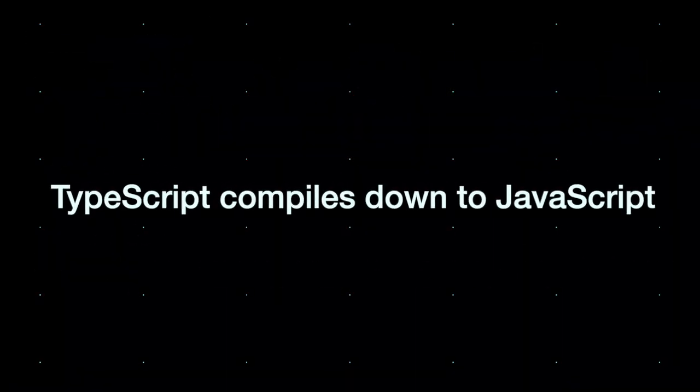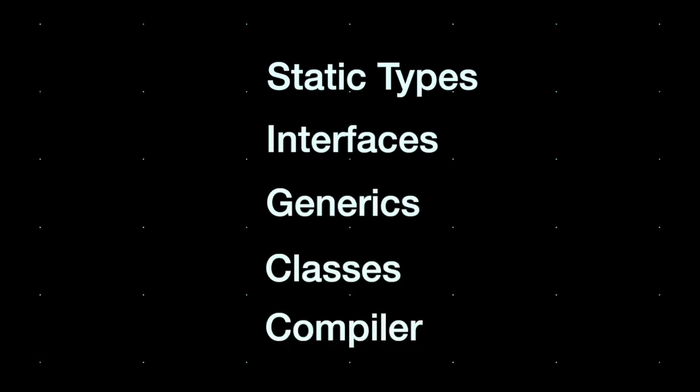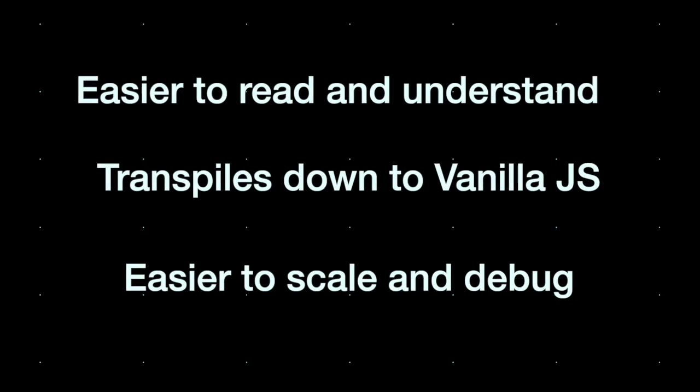TypeScript is just a superset of JavaScript, which includes static types, interfaces, generics, and more features that you'd expect to find in a typed language like C-Sharp. But truth be told, using strong types within large applications is so useful for a number of reasons, and that's why I personally love it as well.